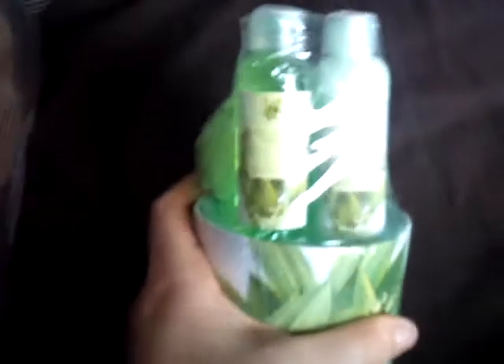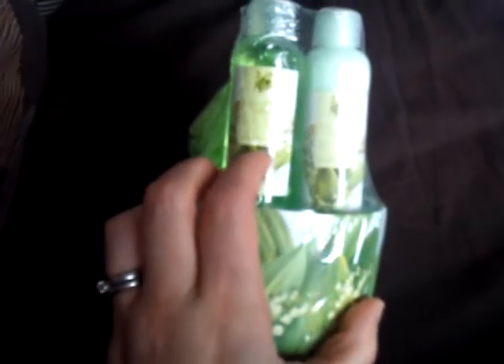I got a Lily of the Valley gift set, which I love because Lily of the Valley reminds me so much of my Nan's — it's a lovely scent. You get a body wash, a moisturiser and a little powder puff, and it also comes with a little pot that I can probably use for makeup brushes at a later date. I loved that.